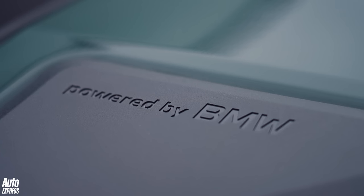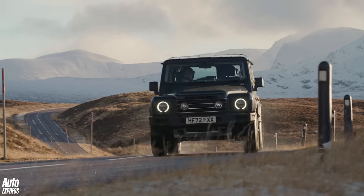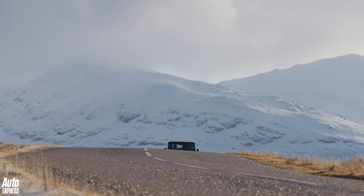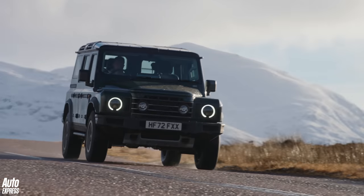The BMW engine — this is the petrol three litre — has a good amount of torque. It's been recalibrated for use in this vehicle, and it is a highlight. The performance is good; you put your foot down and there's a fair bit of poke. The ZF gearbox is pretty sublime, actually.